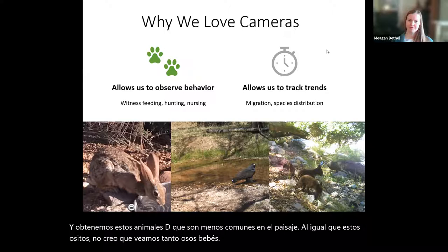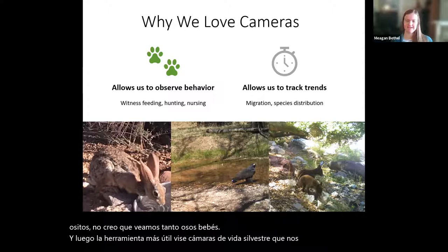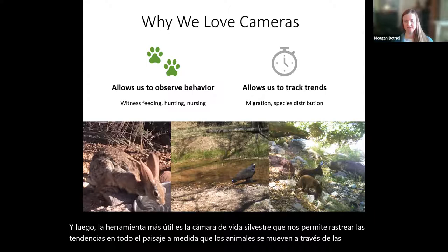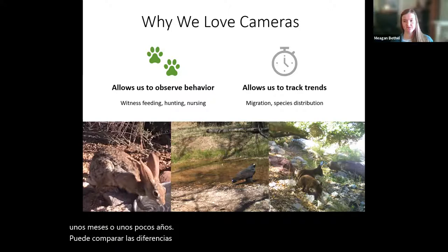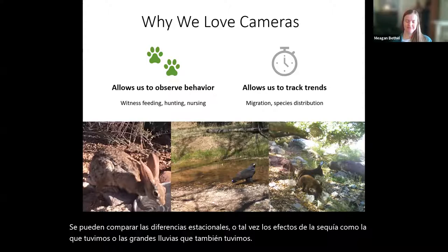The most useful feature of these wildlife cameras is that they allow us to track trends across the landscape as animals move across borders and between mountain ranges, and they also allow us to track trends throughout time. If a camera has been out for a few months or a few years, you can compare seasonal differences or perhaps the effects of drought or large rain events. It's a great tool for monitoring animals without being too invasive.